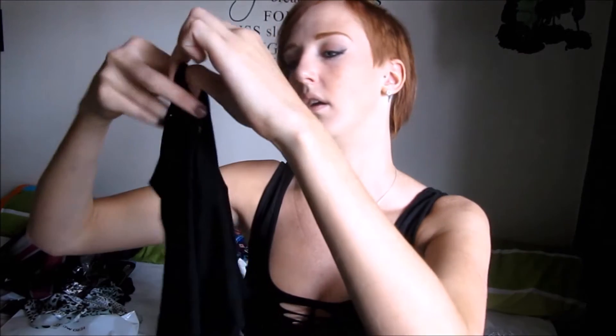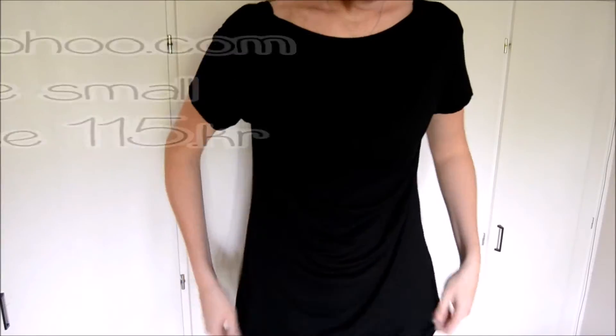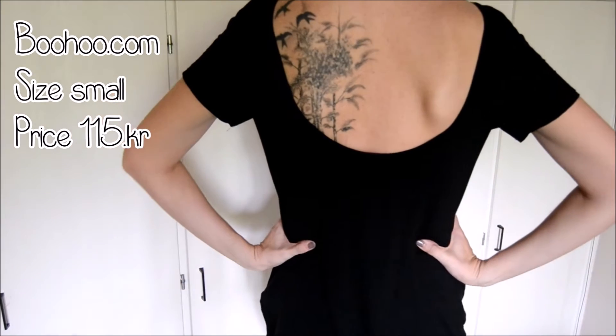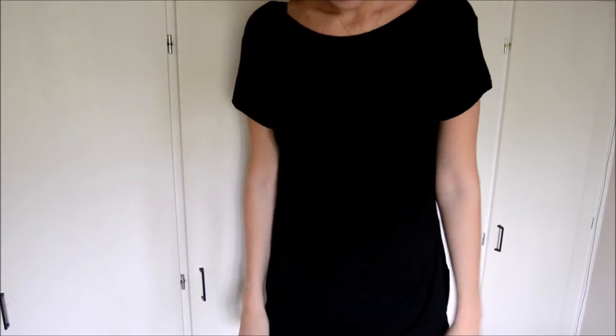Then I just got a pretty standard t-shirt in black. It is a size small and it's just really loose fitting and then it has a low back. It's just a little bit longer than a normal t-shirt — it goes down below my butt.